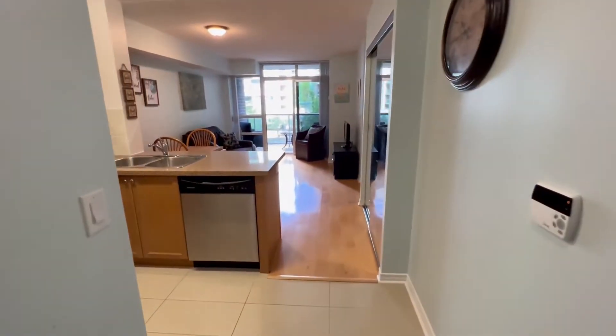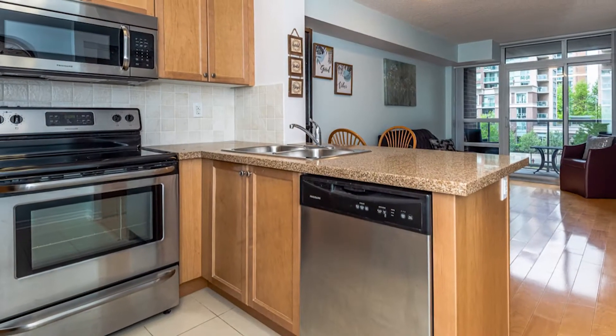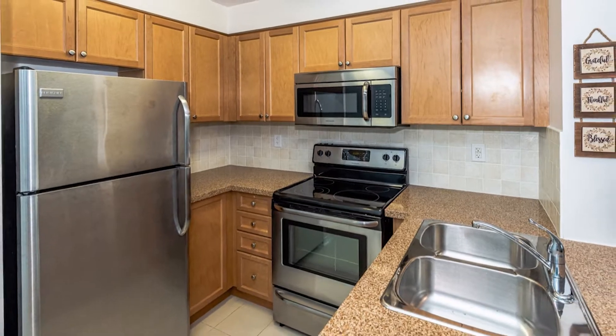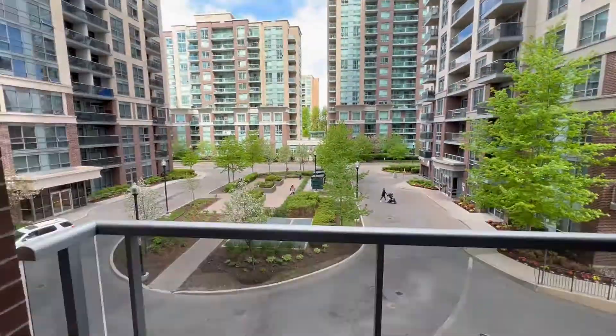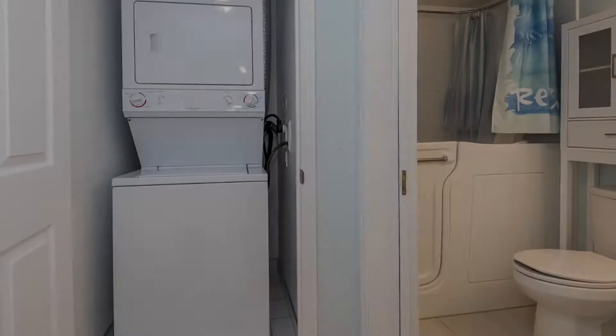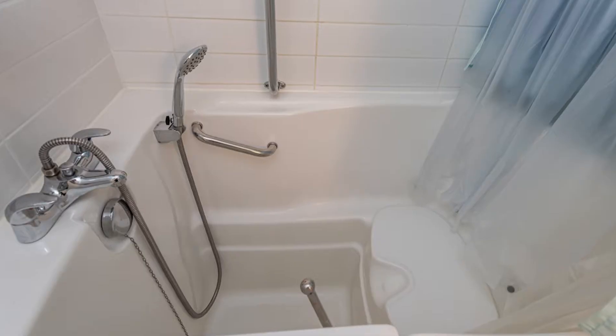Once you're inside the condo suite, I hope you'll appreciate the open concept layout, the well-laid-out kitchen with granite counters, the laminate floors, the open balcony overlooking the front courtyard, the principal bedroom with large closet, and the bathroom with custom sink and walk-in tub-shower combo.